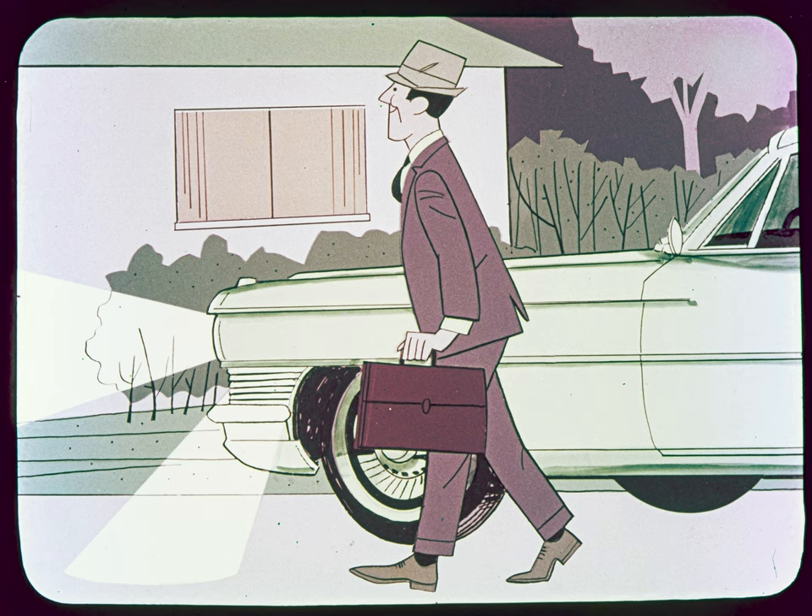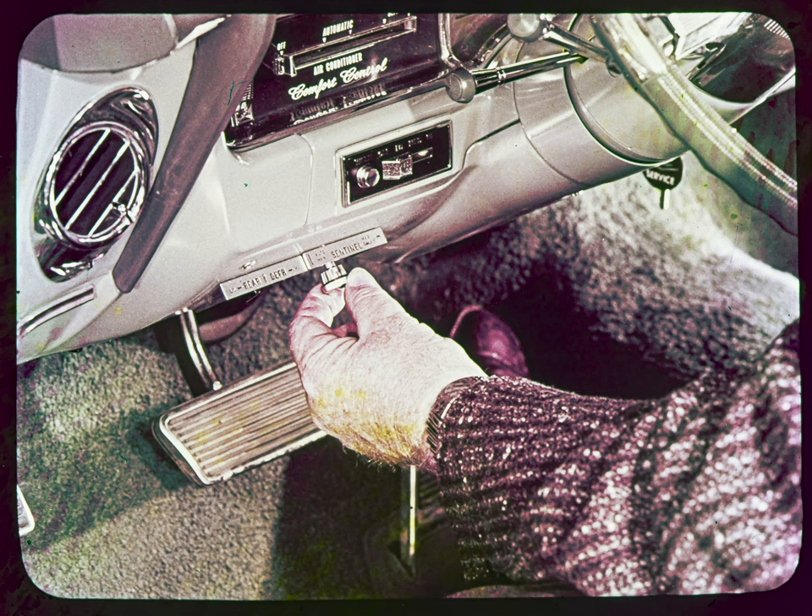The automatic turning off of the lights can be delayed by any amount — up to a minute or more — as determined by rotating the knob on the Twilight Sentinel's control panel. The panel also contains a push-pull switch for automatic or manual control. In either position, the headlights can always be turned on at the regular headlight switch.